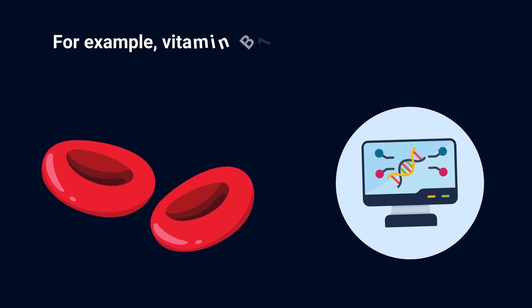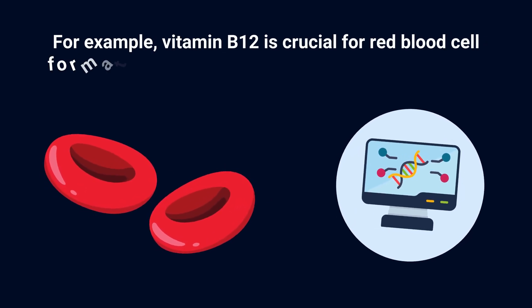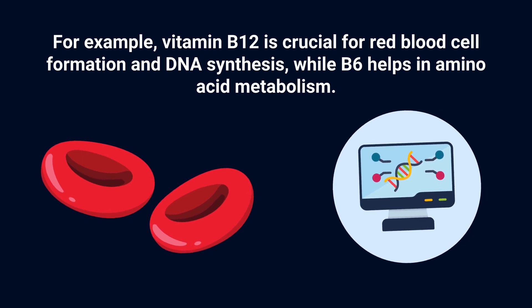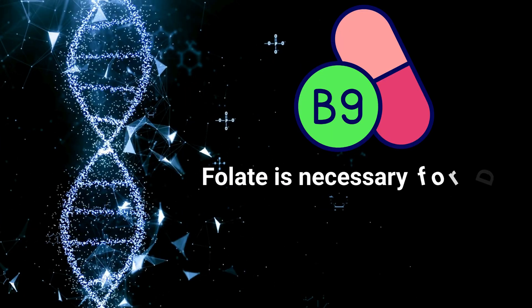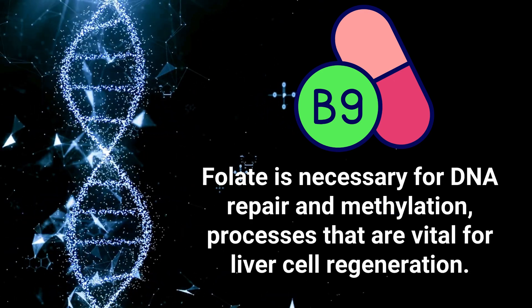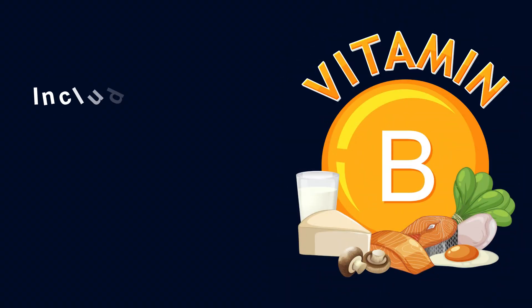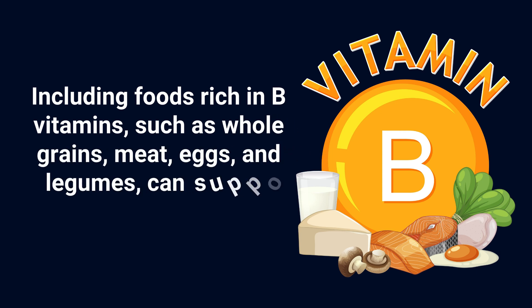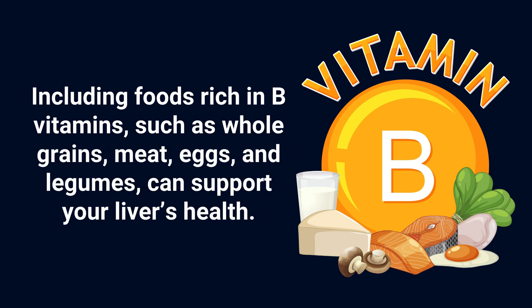For example, vitamin B12 is crucial for red blood cell formation and DNA synthesis, while B6 helps in amino acid metabolism. Folate is necessary for DNA repair and methylation, processes that are vital for liver cell regeneration. Including foods rich in B vitamins, such as whole grains, meat, eggs, and legumes, can support your liver's health.